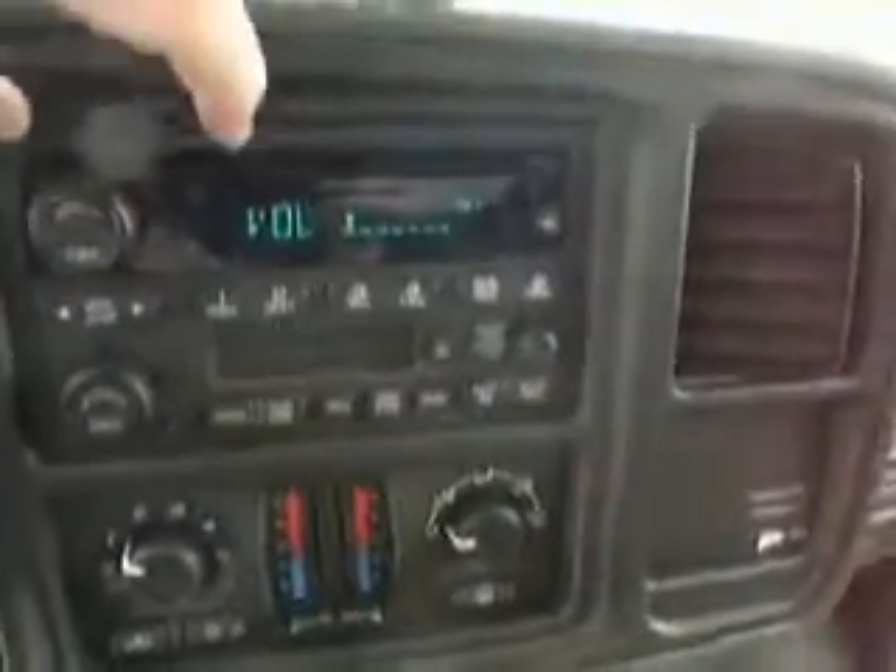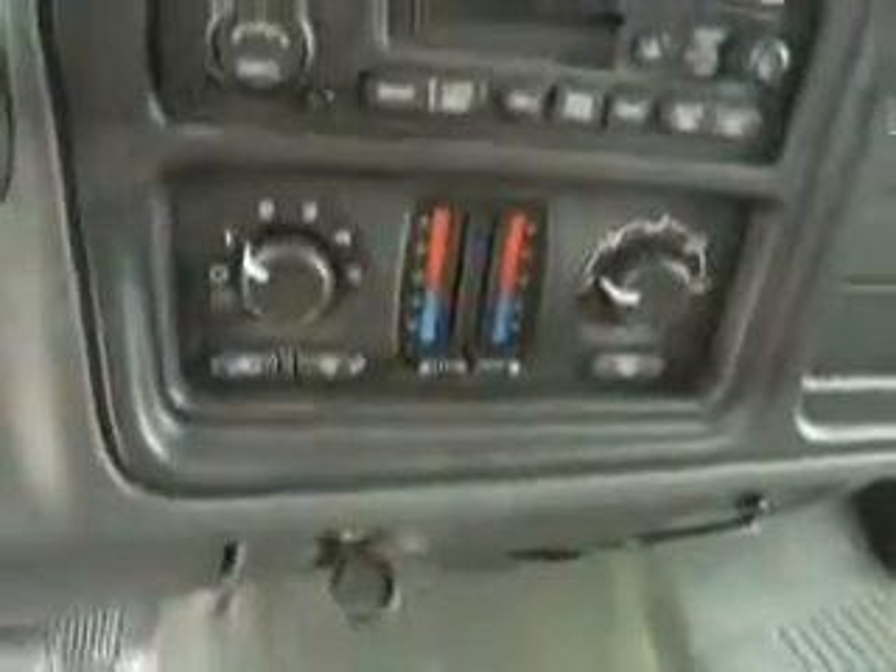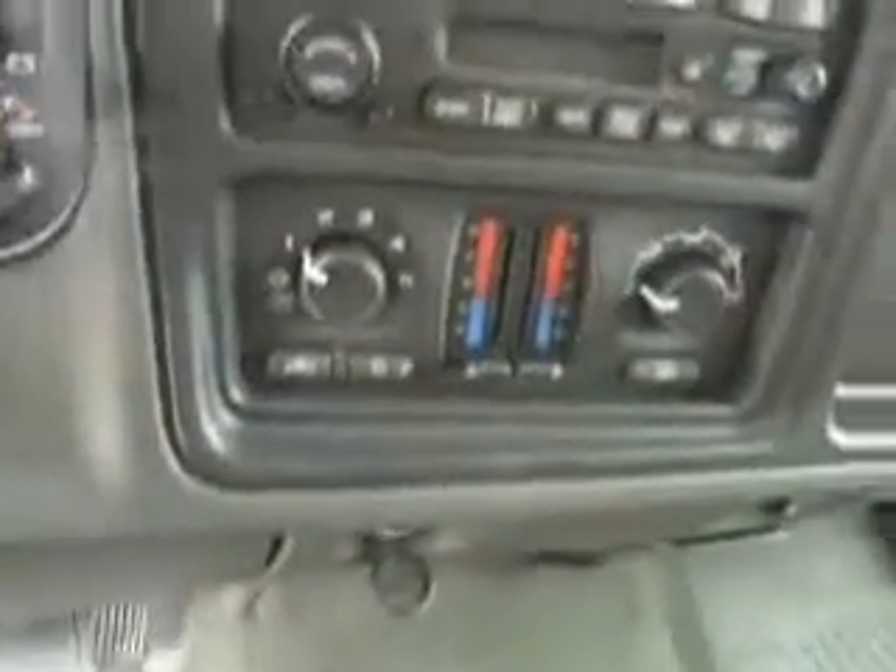Let's go ahead and turn the volume down a little bit. CD, tape deck, AM, FM, dual climate for front and rear passenger right there. A little overhead storage console and center console right here.